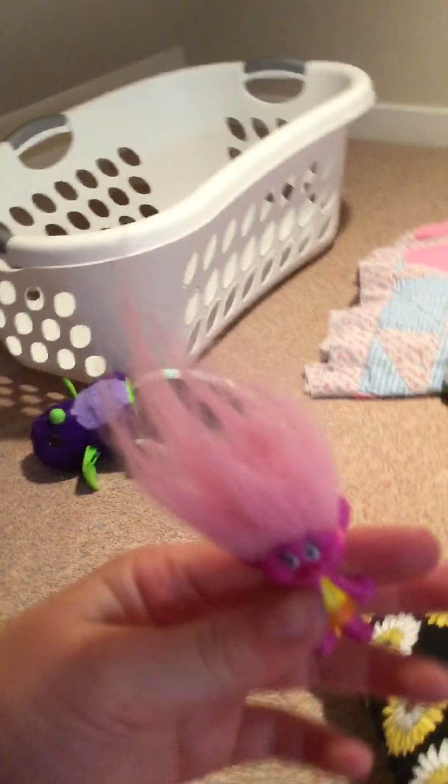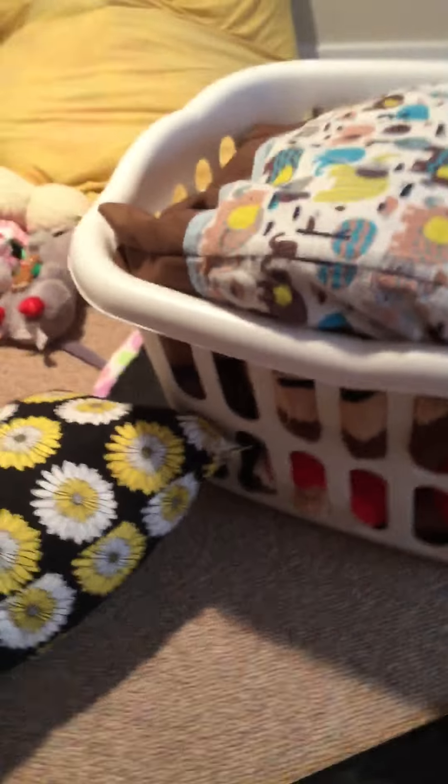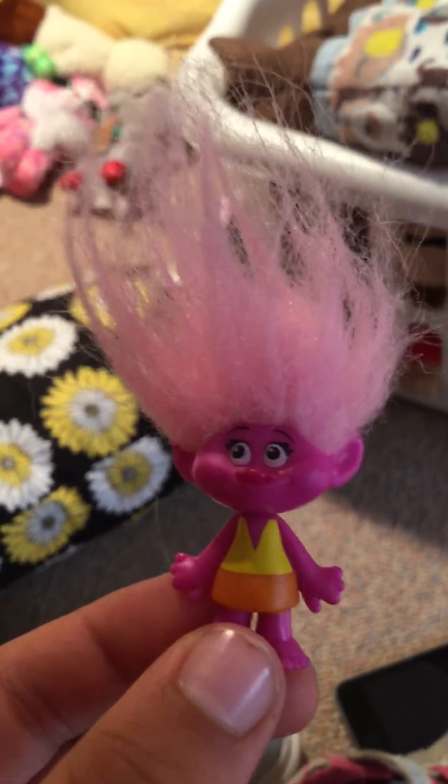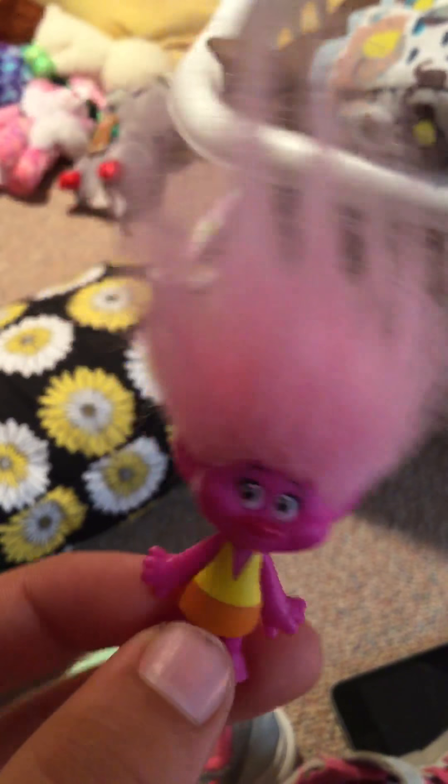Okay, we're going to start by showing you the Trolls - you have to do one at a time. So she calls this one Poppy. I don't know if it is Poppy or not. It's not Poppy. And as you can see, the hair is very messed up.